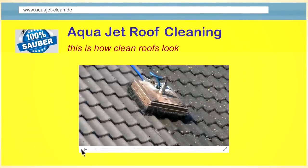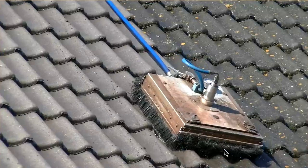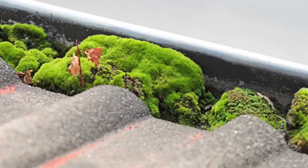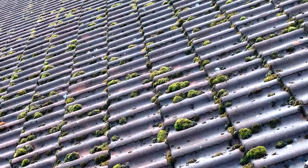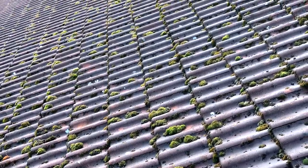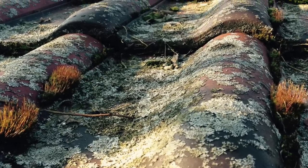The tooth of time is gnawing everywhere. Are your customers tired of collecting lumps of moss from their terrace after every rain, or of cleaning their gutters several times a year? Moss collecting on the roof has become an ever-increasing problem. After just a few years, concrete roof surfaces tend to grow moss. It starts on the shady side and later spreads to the whole roof.